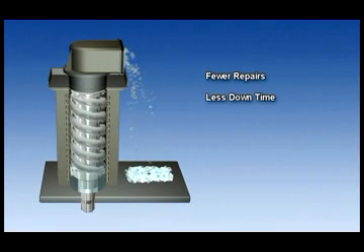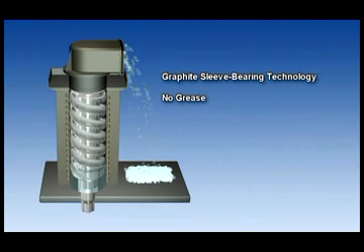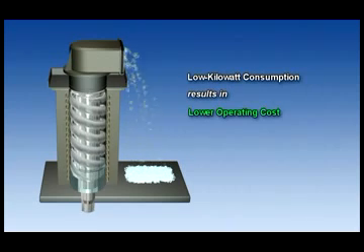Unlike most competitors, who use greased roller bearings, we utilize our patented graphite sleeve bearing technology. This eliminates the need for grease, providing cleaner ice and longer life products. The auger design has energy efficiencies resulting in low kilowatt consumption, which results in lower operating cost.